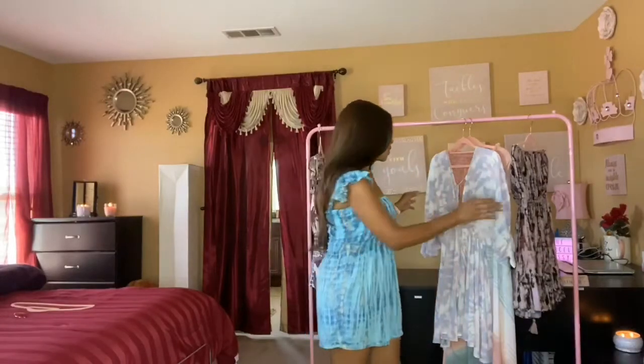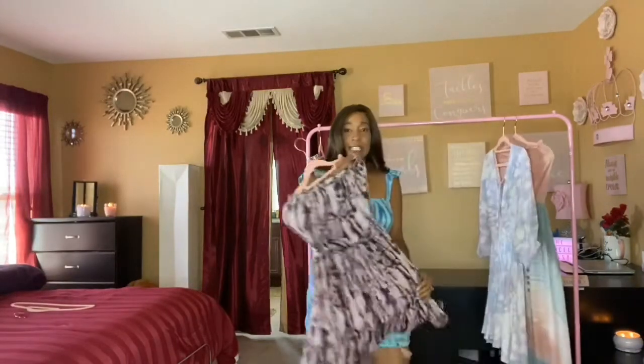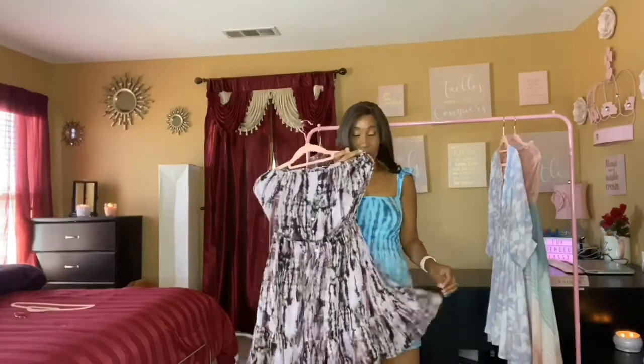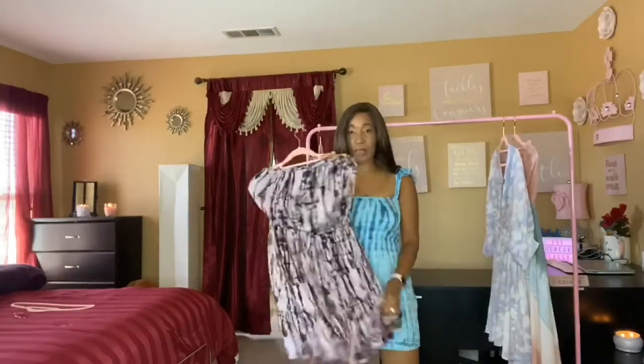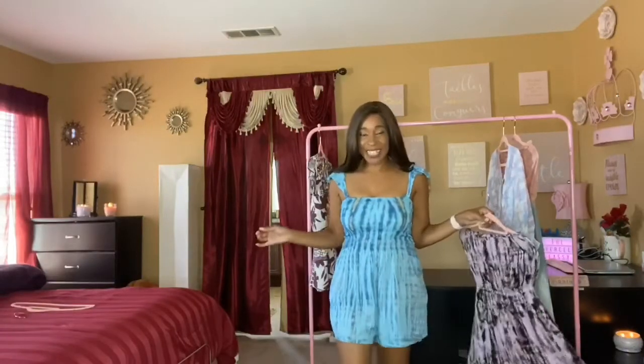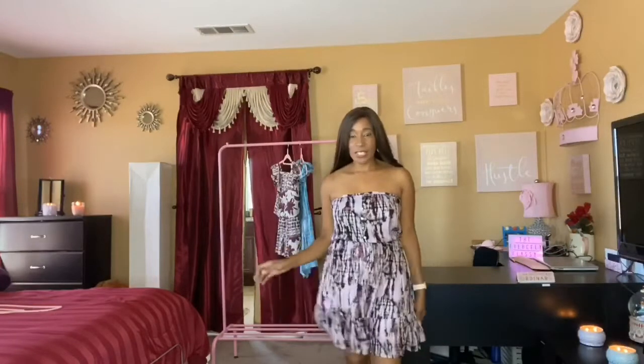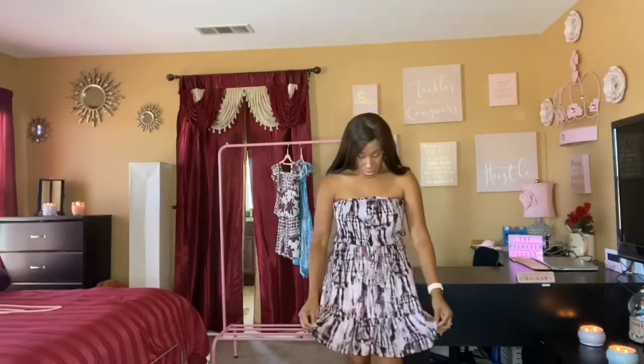Alright, so the next outfit I'm going to show you guys is this dress — it's purple, it's ruffled, and it's lightweight as well. Thumbs up for me on this blue romper! Here's the purple dress, you guys.